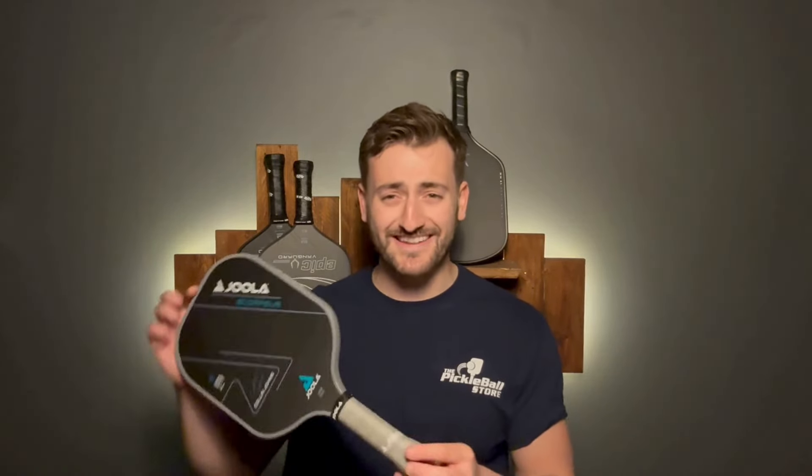Welcome back my fellow Pickleballers, it's Lloyd here from the Pickleball Store. Today we're back with another paddle review, and today we're talking about one of the top Pickleball brands in the world and, in my personal opinion, the best paddle they have ever made. If you guessed it, yes it's Yola. Yola makes some amazing paddles and we are incredibly proud to announce that we have teamed up with Yola to bring these game-changing paddles to the UK market.